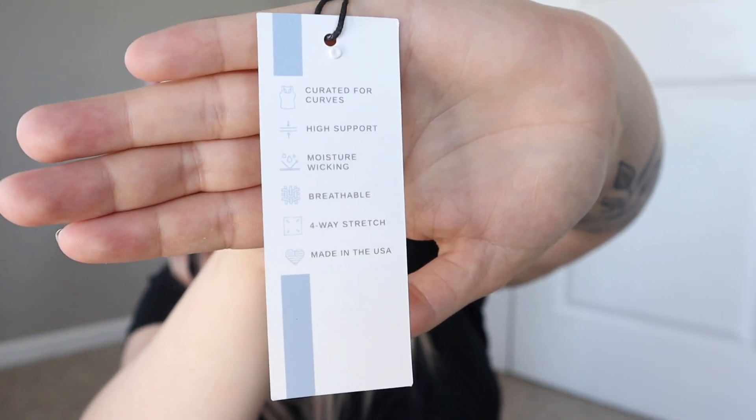Both tags are the same for this top and this bottom. It says 'created for curves' — curvy girls, hey! High support, which I love, and I already said it does feel super supportive and compressive. Moisture wicking, breathable, four-way stretch, and made in the USA. So perfect.